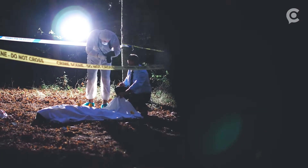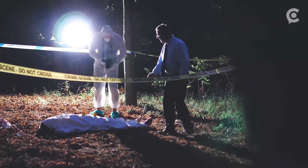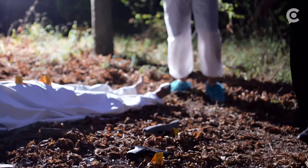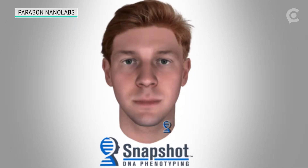But what about when victims haven't seen their attacker, can't remember what they look like, or didn't live to tell their story? In cases where pencil, paper, and other methods fail, detectives like Sergeant Robert Price have a unique tool in the hunt to find nameless, faceless killers or rapists. They're using sketches drawn from DNA.